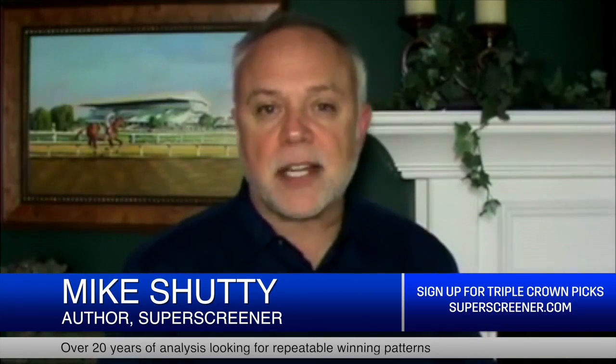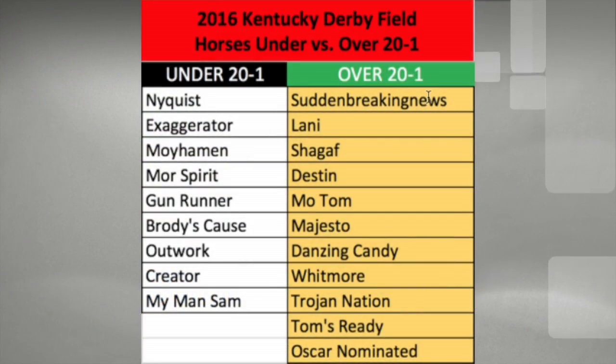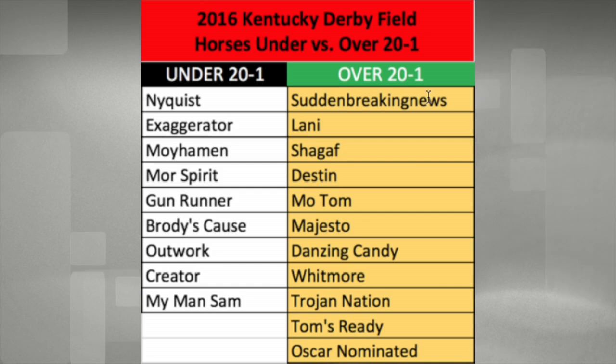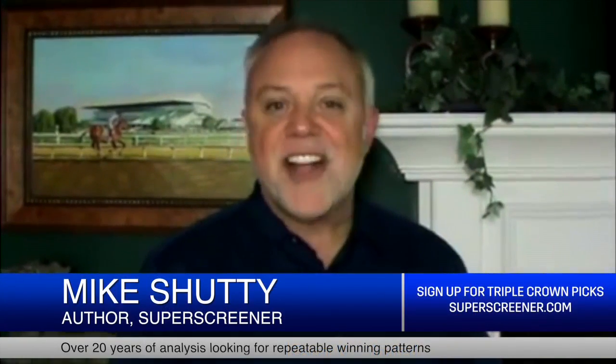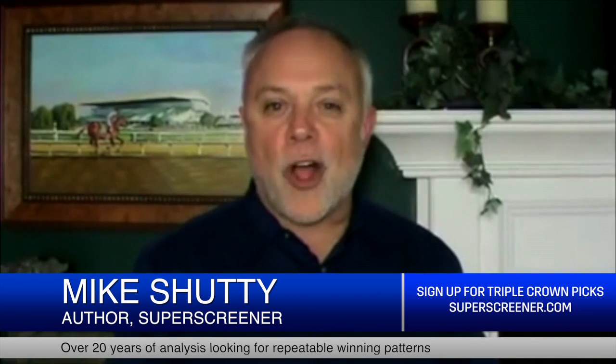In every Kentucky Derby — nearly every Kentucky Derby — you've got a 20 to 1 shot that hits the superfecta. Sometimes it's two or three. So how do you discern which of these will outrun their odds, and which of those will run true to their odds in the back of the field? Don't worry, the Kentucky Derby Super Screeners have got it all figured out for you.